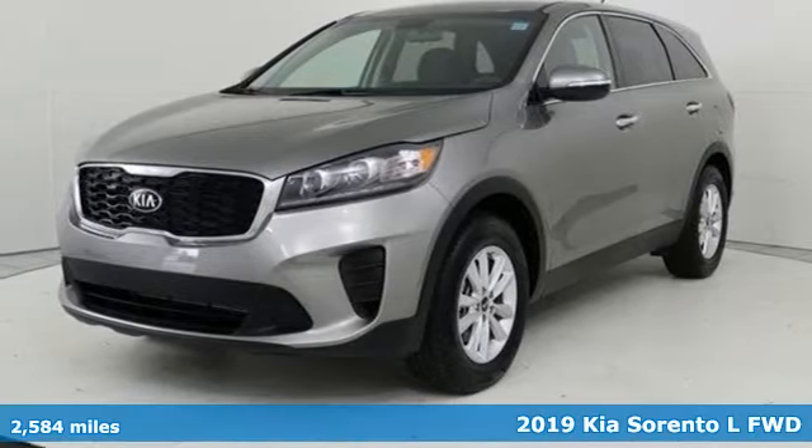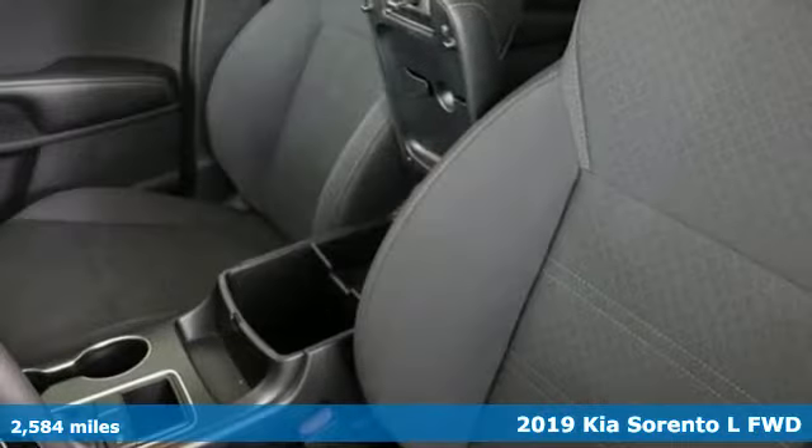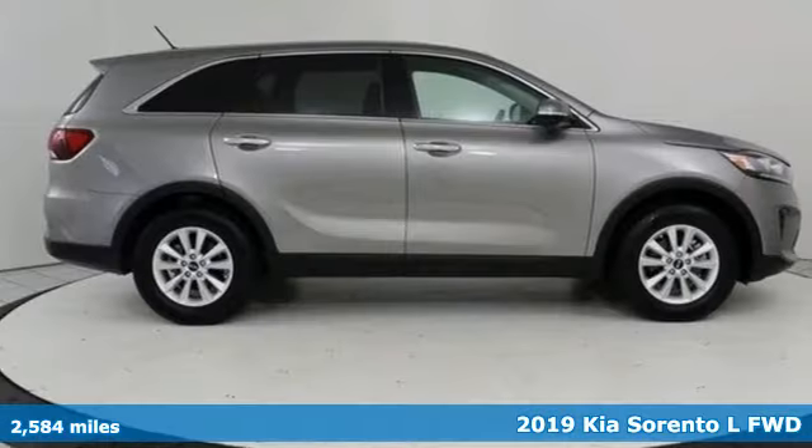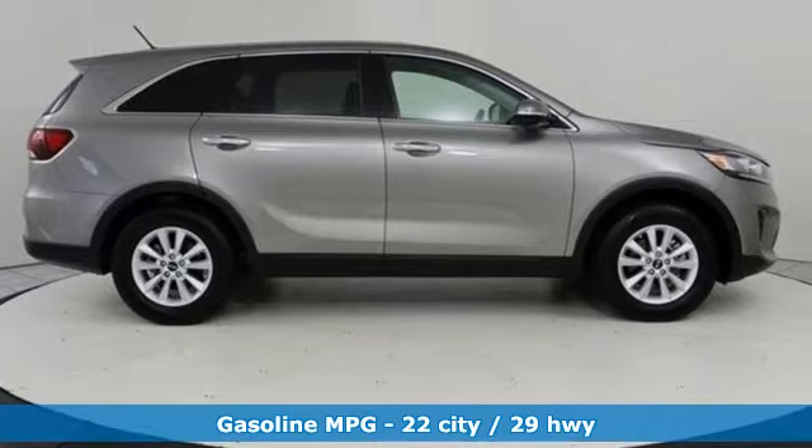It's a 2019 Kia Sorento. Your life requires you to be adaptive, and your vehicle should be too. This Sorento's the perfect fit for everything you need it to be.